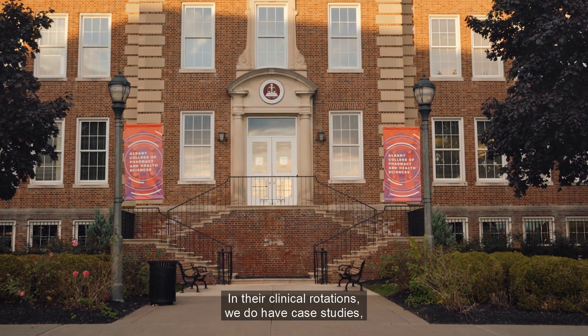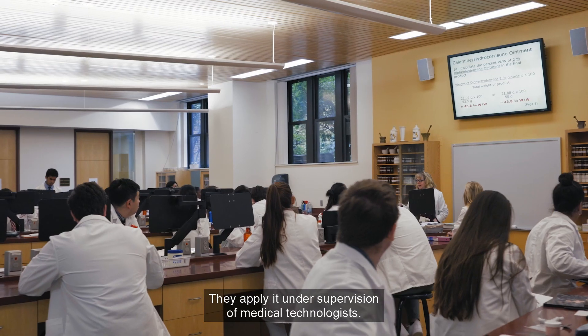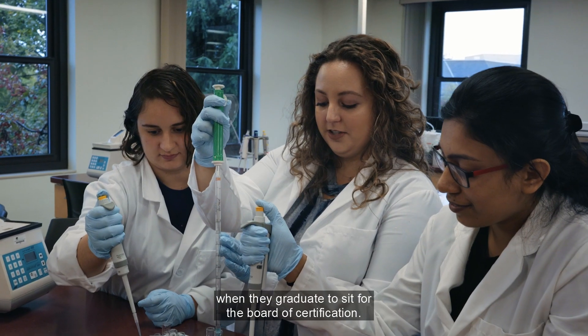On their clinical rotations we do have case studies, we do have interpretation of laboratory data. They apply it under supervision of medical technologists.